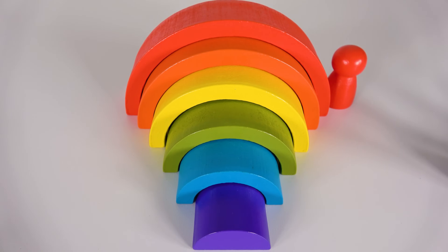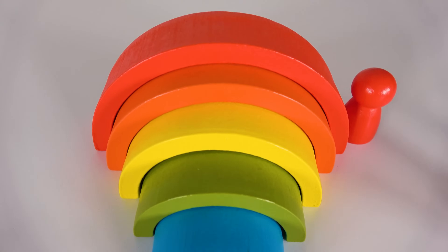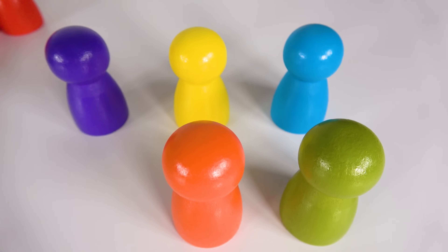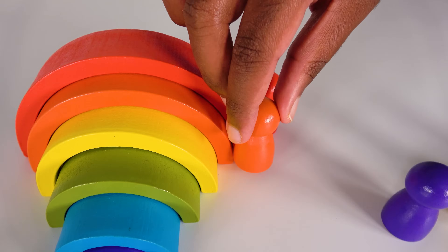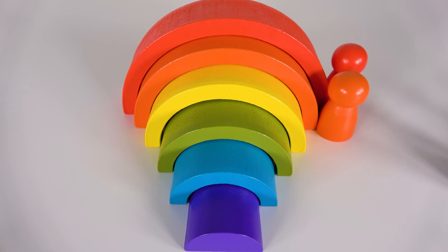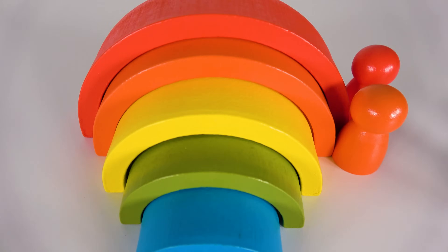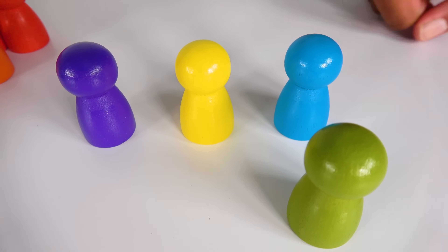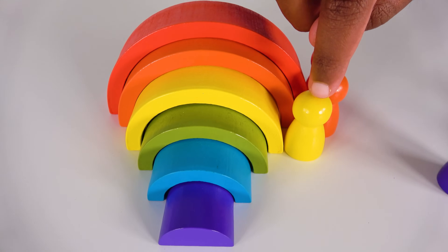Can you find the orange color? Yes, this is the orange color. The orange color will go right here. Orange. Can you help me find yellow? Yes, this is the color yellow. Do you see the yellow here? Yes, this is the yellow. The yellow will go here. Yellow.